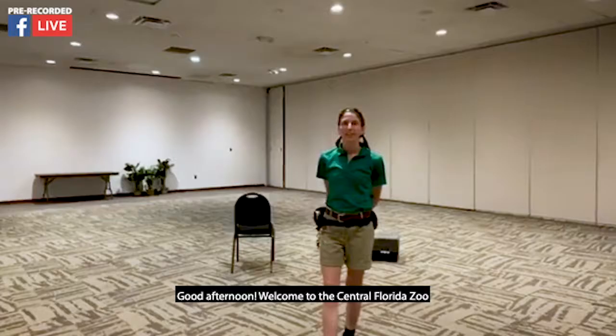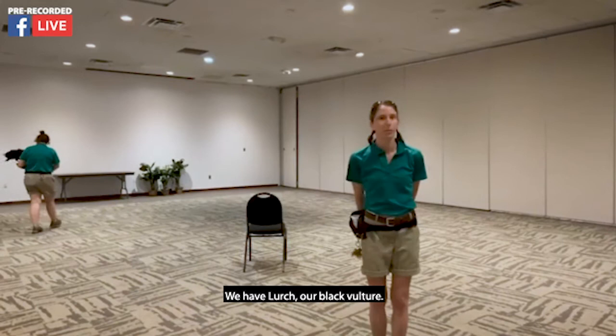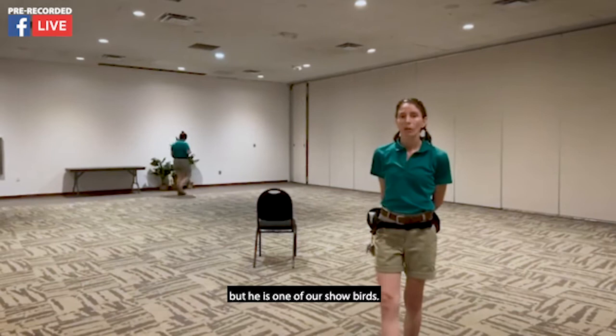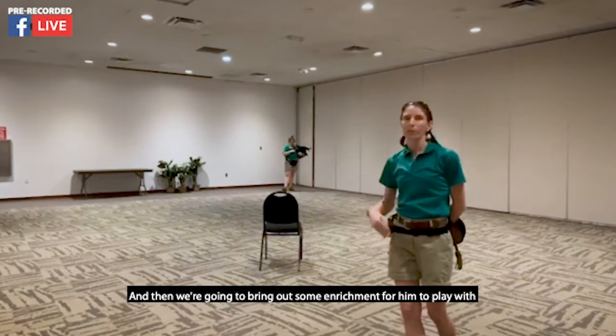Good afternoon. Welcome to the Central Florida Zoo and our Zoo to You segment today. We have a special guest — Lurch, our black vulture. He is an animal that is typically behind the scenes, but he is one of our show birds. He does perform in our Flying High Bird Show. We're going to do a little flight training for him today, bring out some enrichment for him to play with, and I'll answer any questions you might have about him or vultures in general.